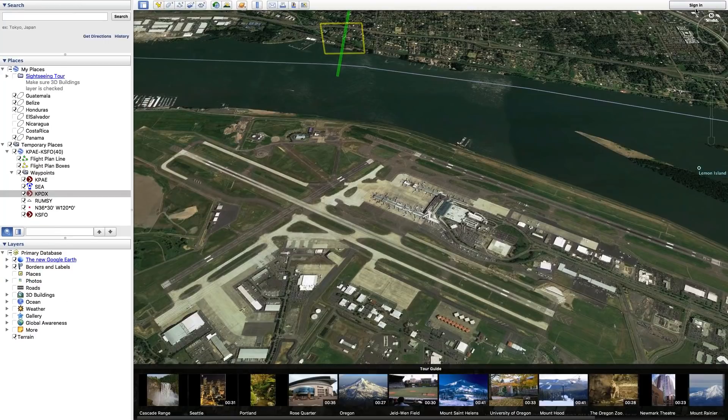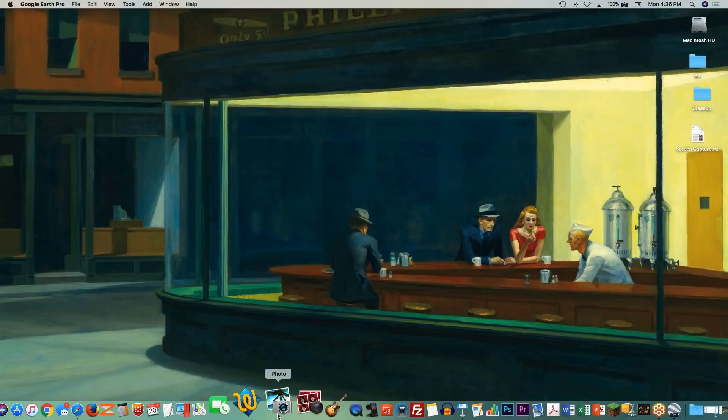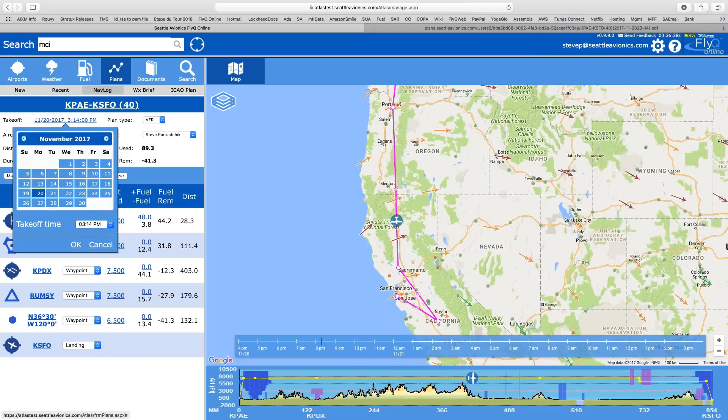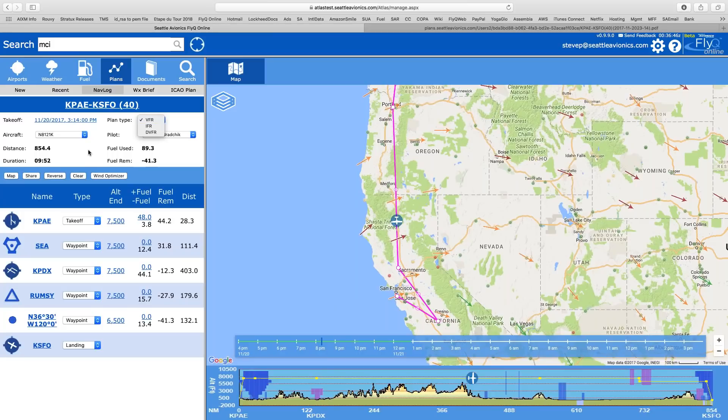Back to FlyQ Online — I'm using Safari, but this obviously works with whatever web browser you want: Chrome, Firefox, Edge. One of the nice things about a web-based system is it doesn't matter if you're on a Mac or a PC. There's a lot here. You can change the takeoff time if you want to fly later, change your plane if you have multiple planes, go IFR versus VFR — all of these things can be changed easily. You can reverse your flight plan and so on.